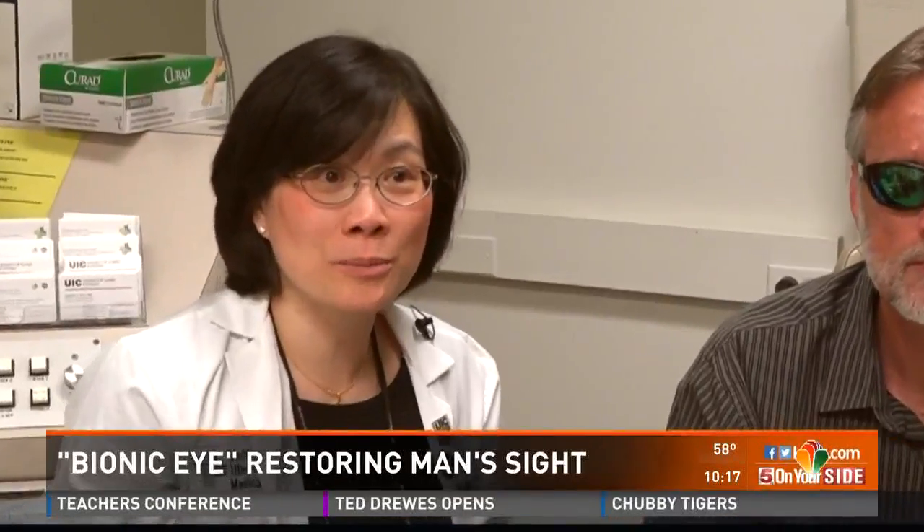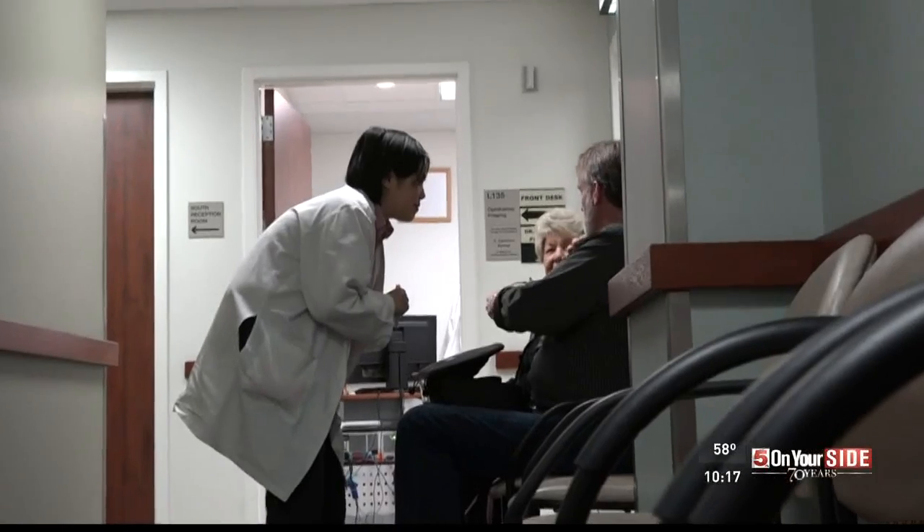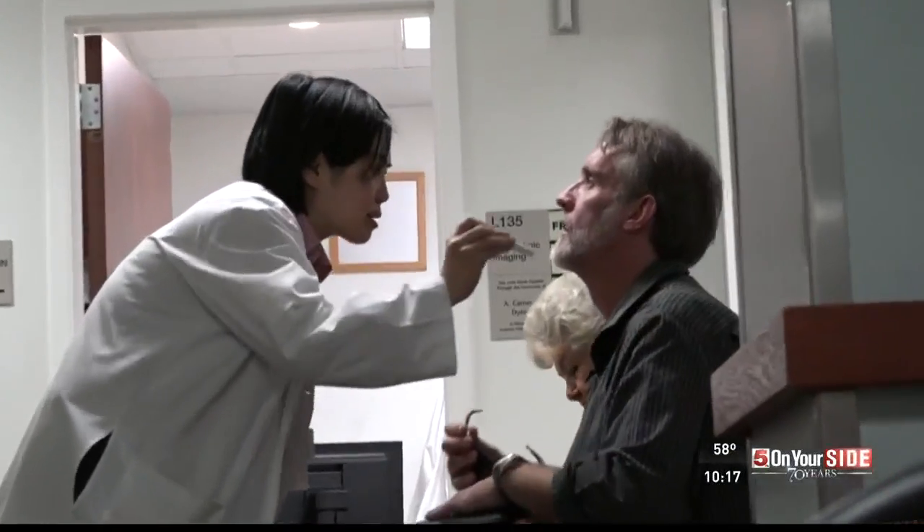You become partly, if you will, a bionic person. But if you're thinking six million dollar man, forget about it. So far, Bob sees something like this. He's only at 240 pixels right now, and your computer screen is like 1280 by 1280.